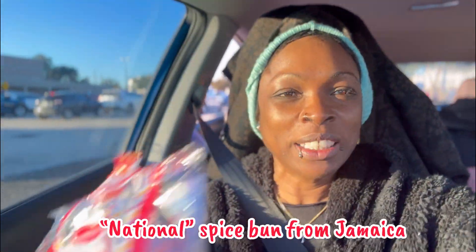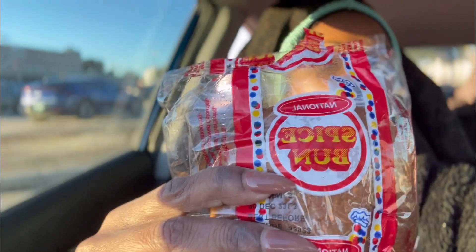This is Spice Bun from Jamaica that my parents brought. For all those Jamaicans, drop a comment down below if you're Jamaican and watching Vlogmas.